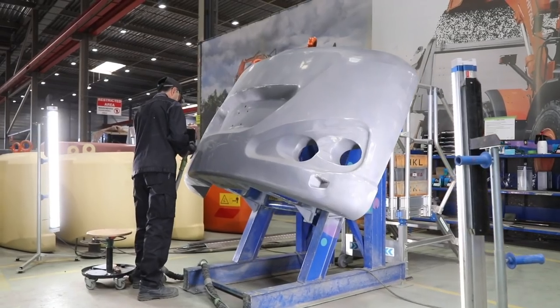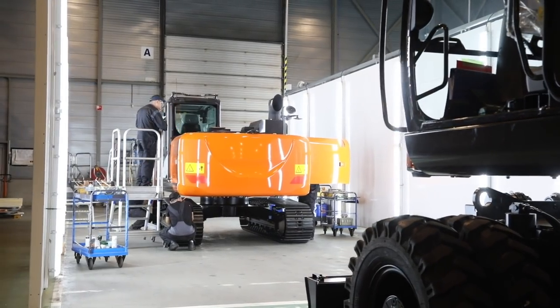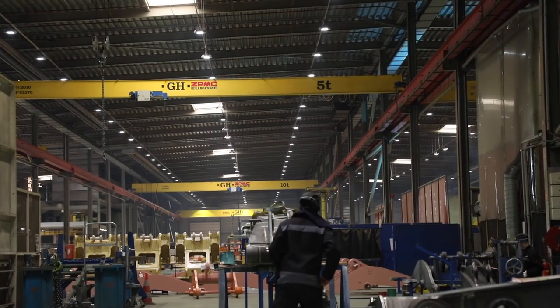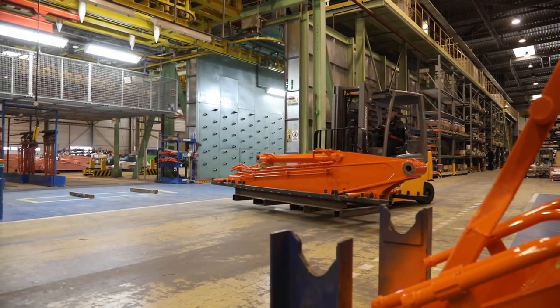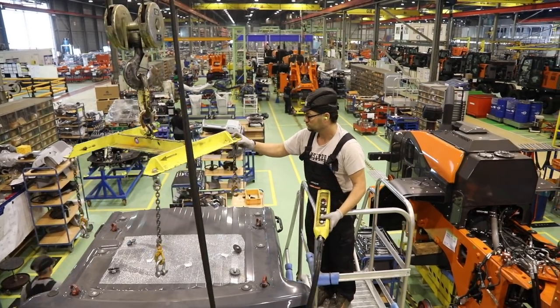The same lighting is used during manufacture, painting and during the final checks. LED lights have also been installed in Factory B — they are automated and adjustable, operating on sensors, which helps to save energy and costs. After painting, the arm is ready to be added to the excavators in the main assembly line in Factory A.